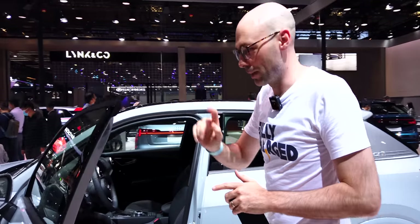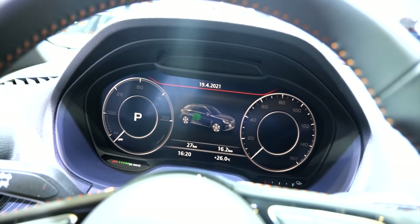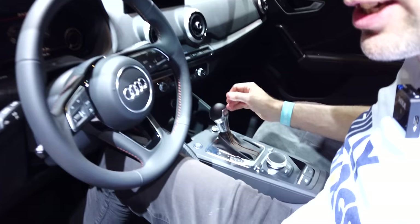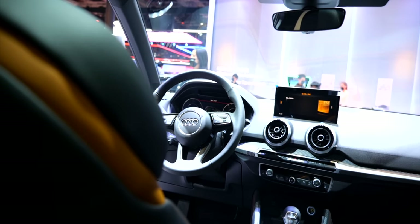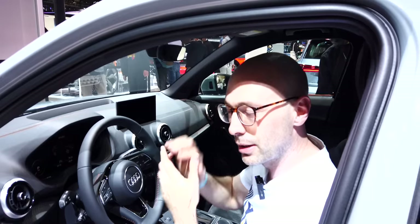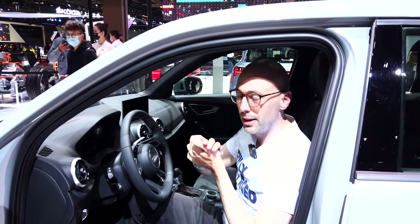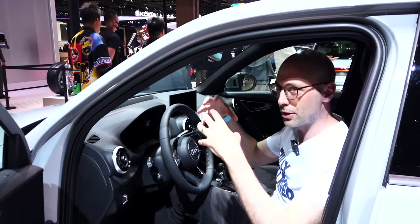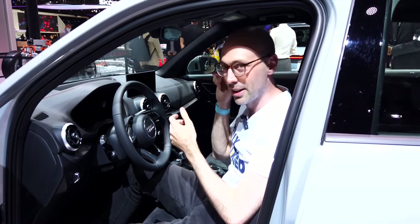It has all the quality you'd expect from an Audi inside — feels amazing quality. There's quite a traditional gear shifter for the e-tron, it's compact but you can get four adults in, and there's 375 litres of boot space with rear seats that fold down. If you want a small Audi at a reasonable price, this is the one to get.